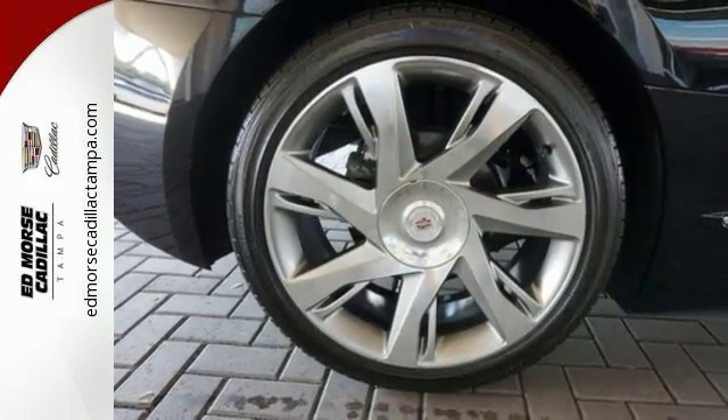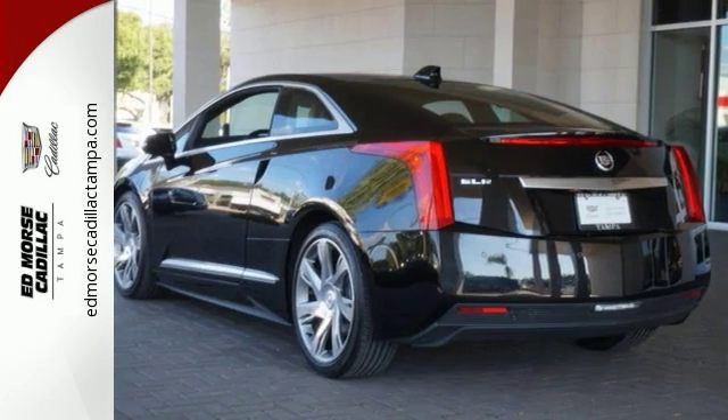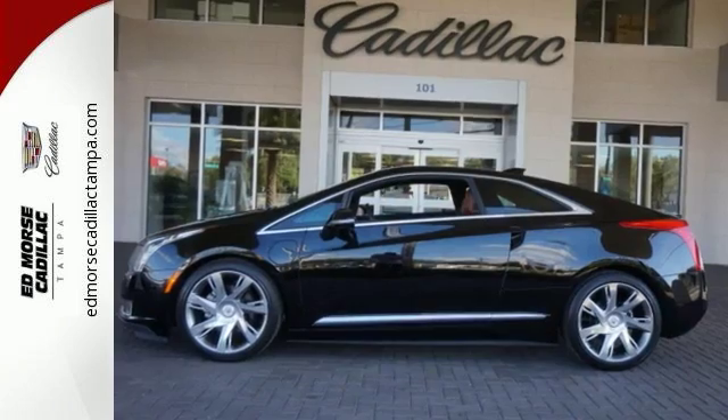Don't forget to take notice of the fine leather upholstery, heated front seats, and adaptive suspension. A work of art, a work of technology. Paint the town in this Cadillac ELR today.